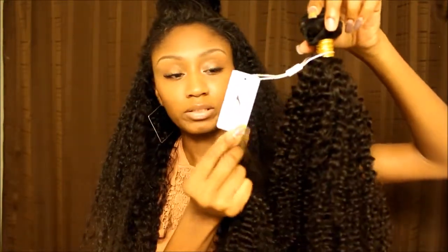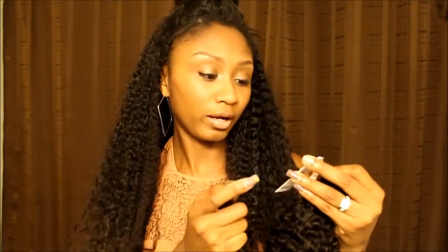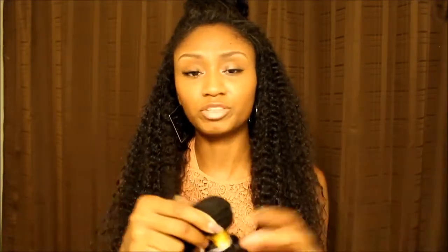Each bundle is tagged with a little information card, which is very useful. This bundle is Brazilian hair, 24 inches, natural color — so it's not dyed — and the style is kinky curly. I know you guys are saying I've reviewed three curly hair bundle vendors in a row, but every curly hair is different from each vendor, so we'll see how this one holds up once I install it.